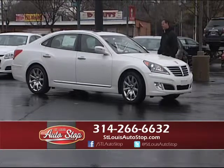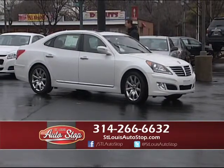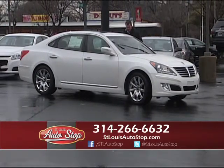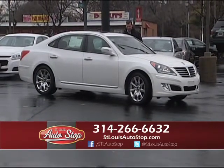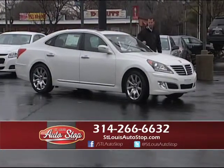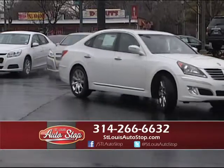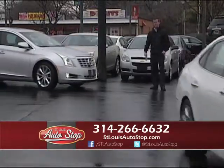2012 Hyundai Equus — this is the nicest Hyundai they made. It's the luxury V8 model with upgraded stereo, heated leather, factory nav, and power moonroof. It's a 2012 Hyundai Equus with 39,000 miles on it — another low-mileage luxury car at St. Louis Auto Stop.